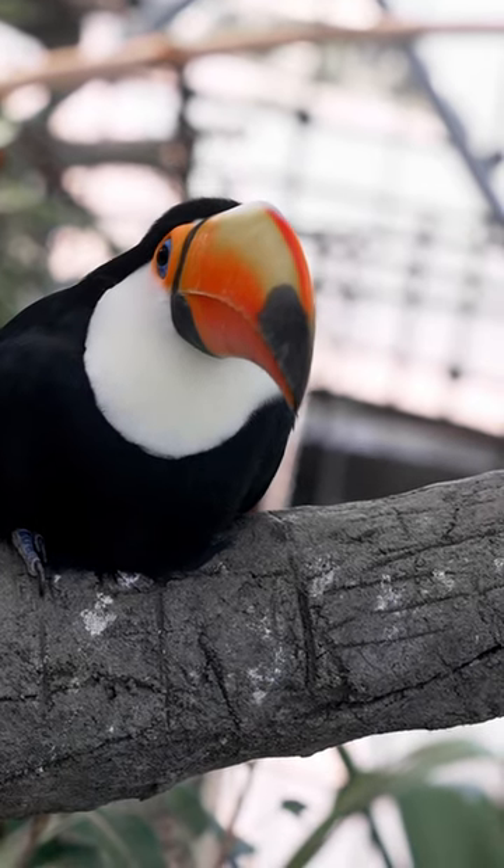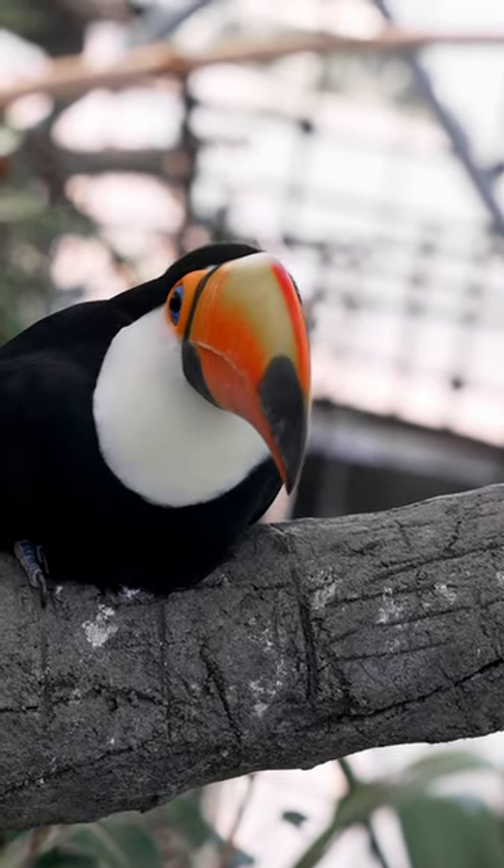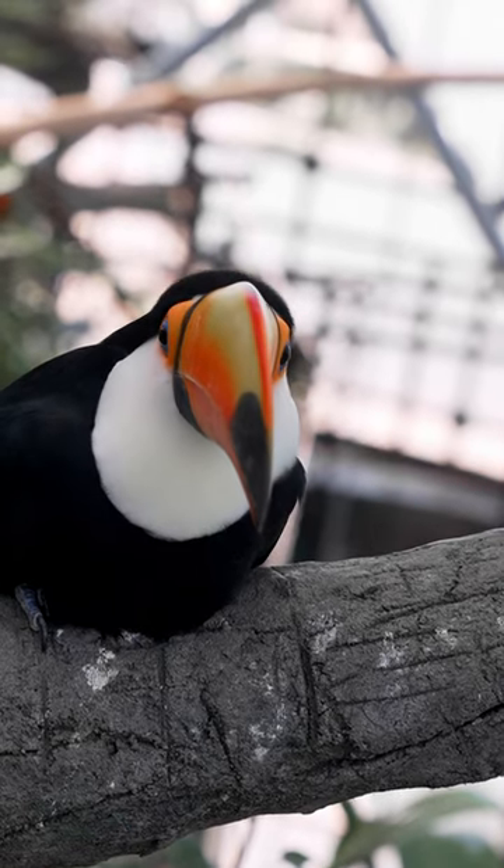Why do toucans have such a large, colorful bill? Their bill can be four times the size of their head and nearly as long as their body.